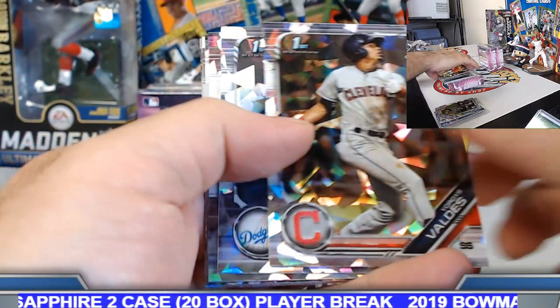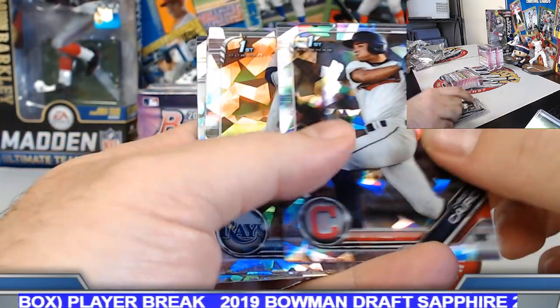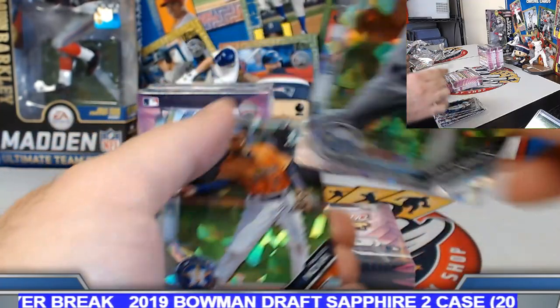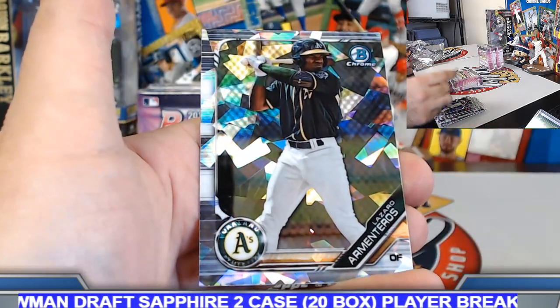Hall. Valdez. Little. Young. Cairo. Seth Johnson. Nova. Cantorino. And Lazaro.